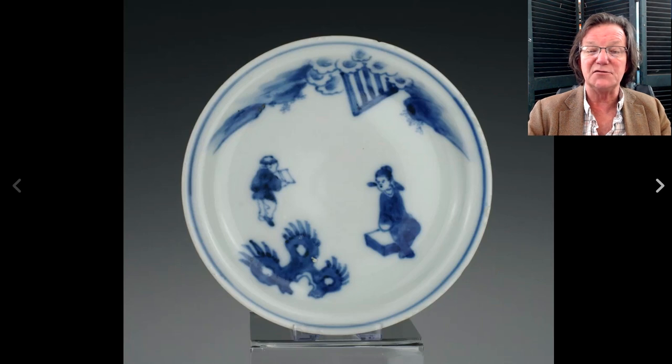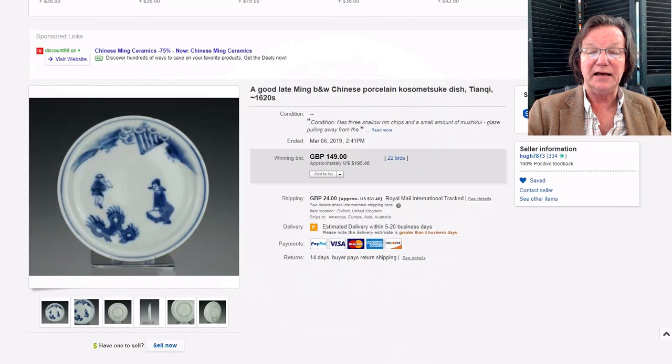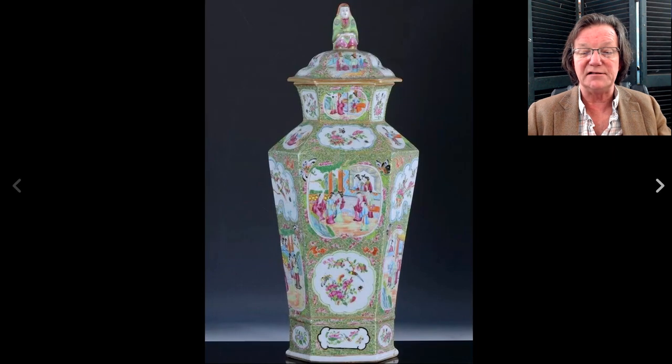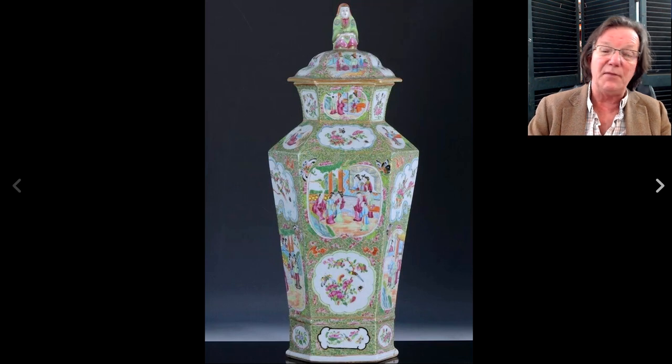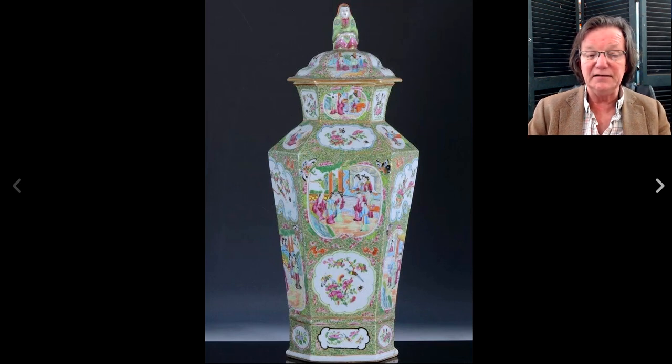He also had this Chinese Ko-Sometsuke piece made in China for the Japanese market — nicely done, very simple, typical taste. It brought just $195. Some Ko-Sometsuke wares have really softened up in price in the last few years; I think they're wonderful, but they're not typically bought by Chinese mainland collectors, so prices are a bit soft.